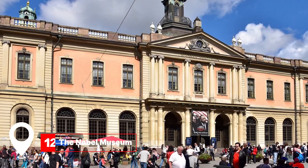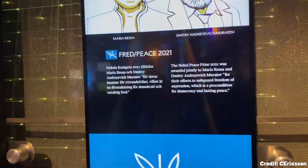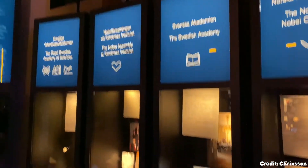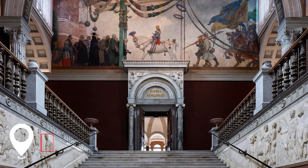At number twelve, we have the Nobel Museum. Dive into the world of Nobel laureates, their discoveries and stories. It's an inspiring journey into the world of genius minds.